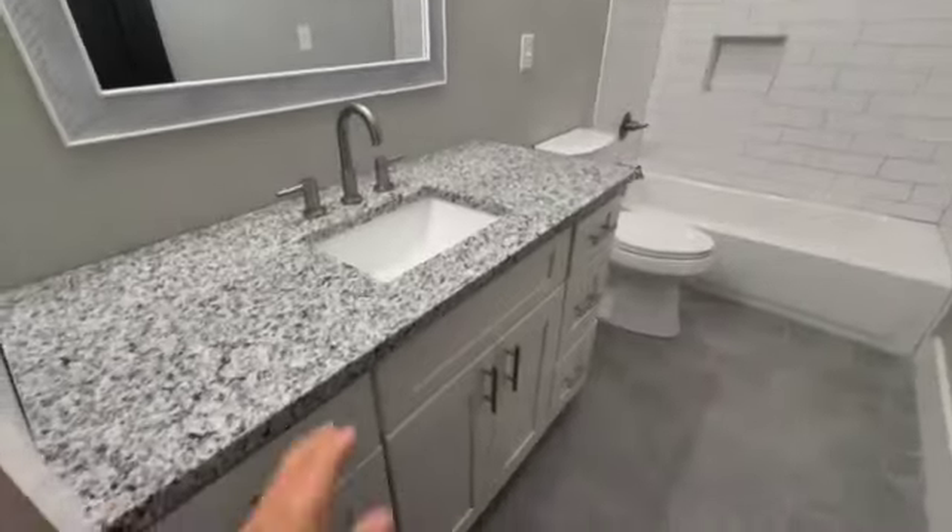Going down the hall to the next bedroom — bedrooms are almost identical in size, though this one could be slightly smaller. Same scenario: accent wall, television mount, double closet lighted with the switch outside.